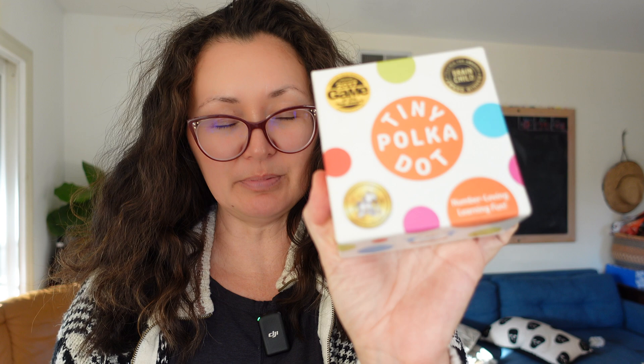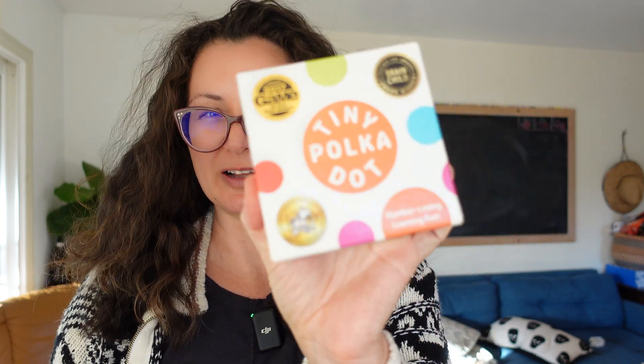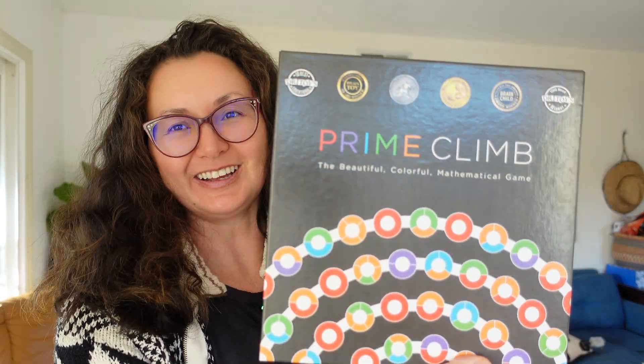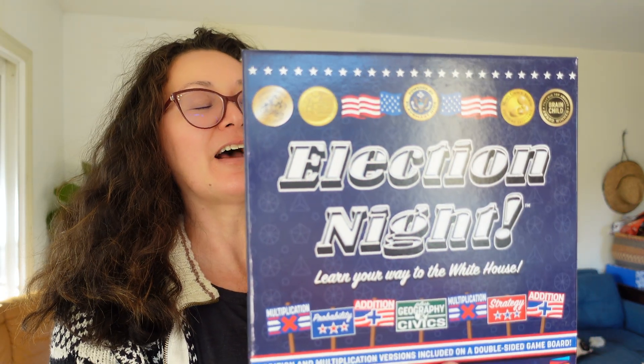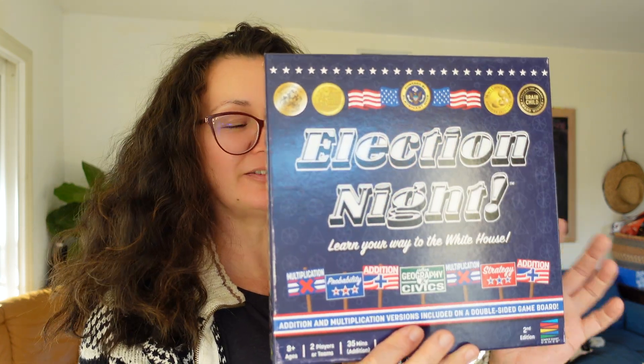Another game that we have is Tiny Polka Dot. Tiny Polka Dot is more for the little kids, and then there's Prime Climb, which is for older kids — I believe it's from the same company. Next we have Election Night, which is another awesome game. It can be used for both social studies and math, because addition and multiplication versions are included.